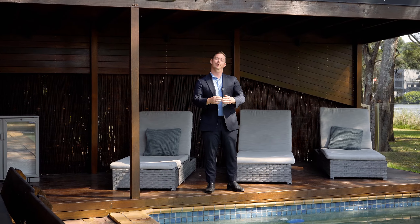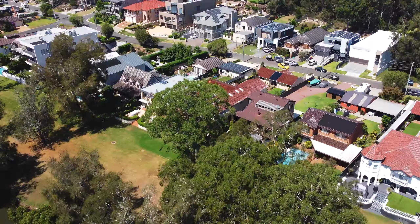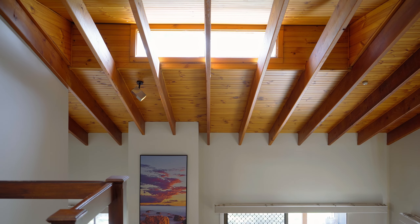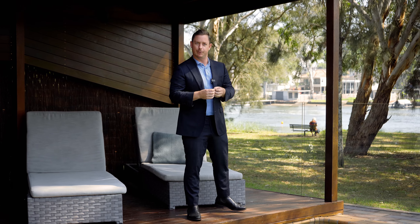Chris from First National Davidson here, and we're in the exclusive suburb of Pleasure Point. The house behind you right now is four bedrooms, three bathrooms, double garage, beautiful soaring ceilings. It's a perfect balance of that classic 70s-80s design and that modern influence.